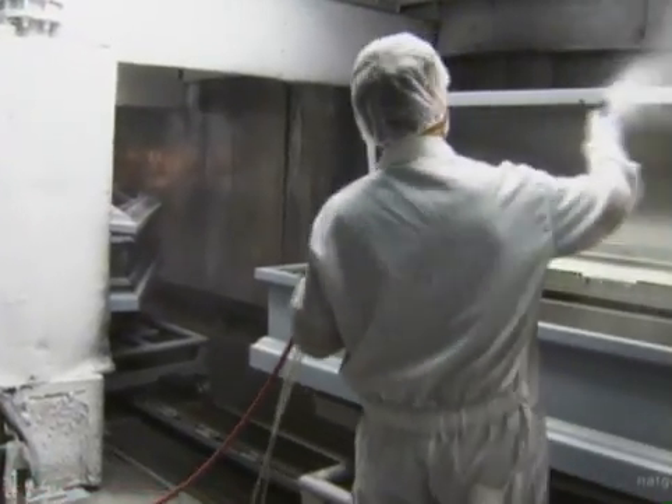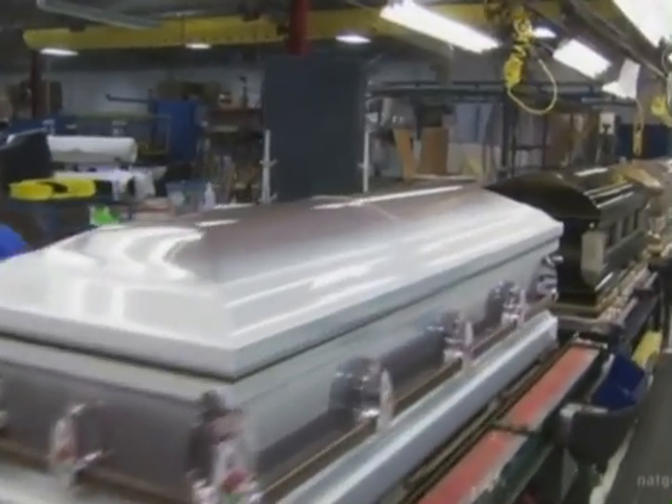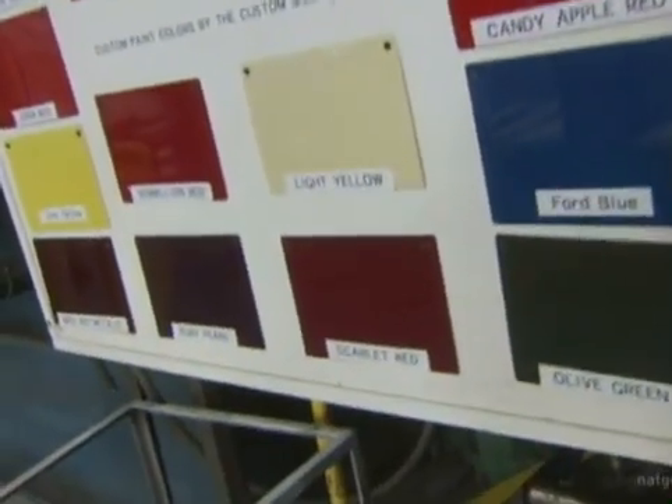The painting of a casket requires a detailed procedure. Currently we have 20 standard colors, and then of course custom colors — we can mix and match any paint that you can get.